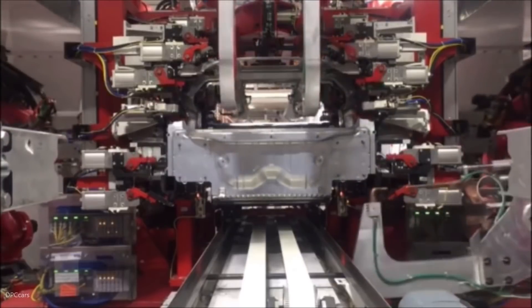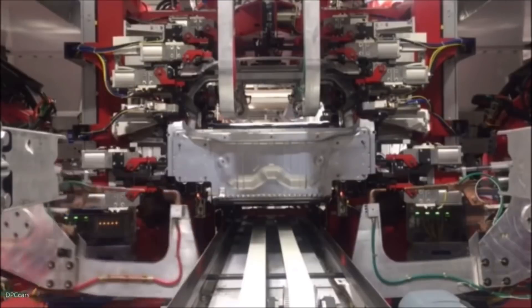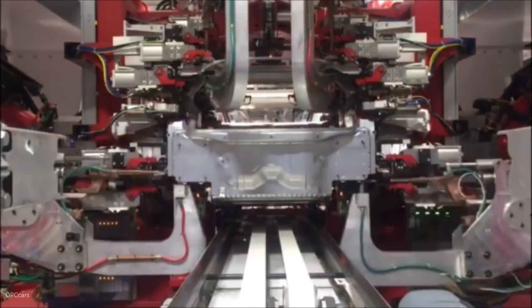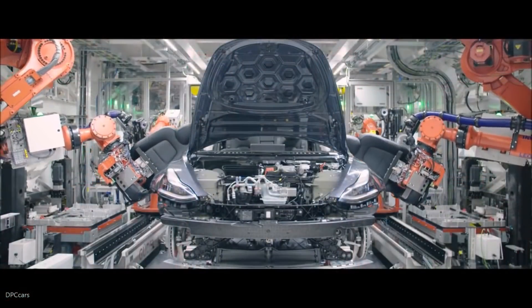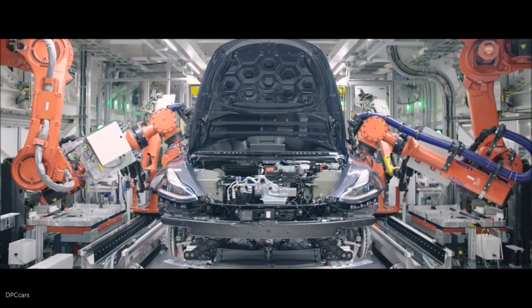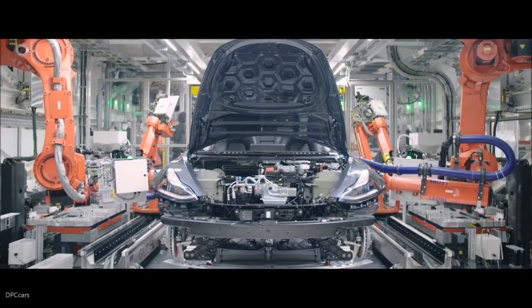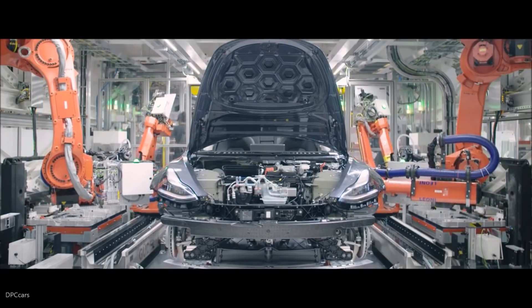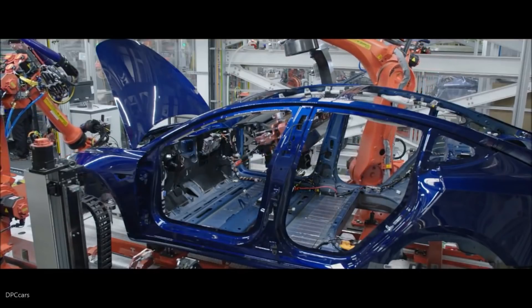Tesla is taking the process a huge step further by largely automating final assembly on top of previous processes. This approach is ambitious, as typically manufacturers automate around 5% of the final assembly tasks. Automation also complicates fixing issues — instead of training humans to work more efficiently or fixing problem areas, skilled engineers are needed to manage, program, and maintain the robots.